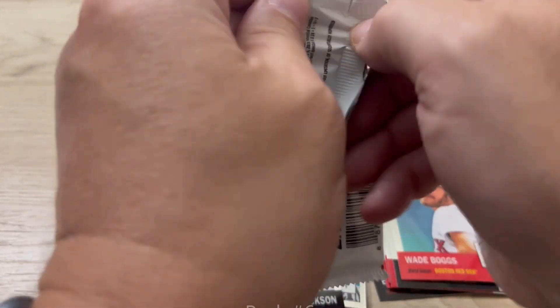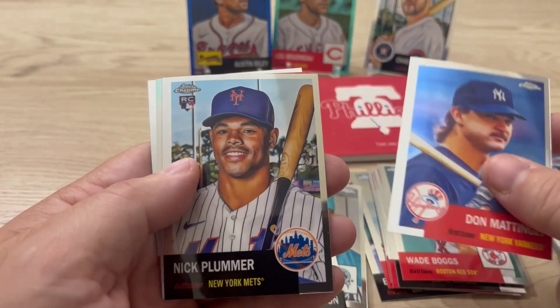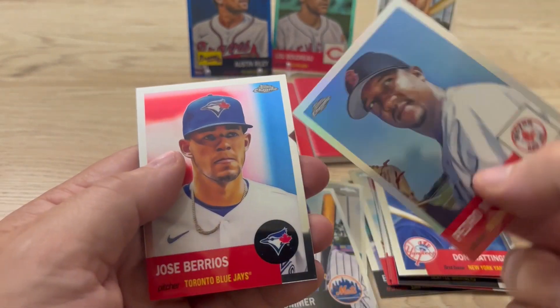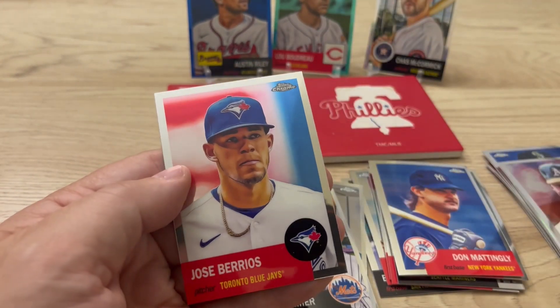Pack number six. We have Don Mattingly — Donnie Baseball — Nick Plummer for the New York Mets, that's a Pedro Martinez, and then Jose Berrios.